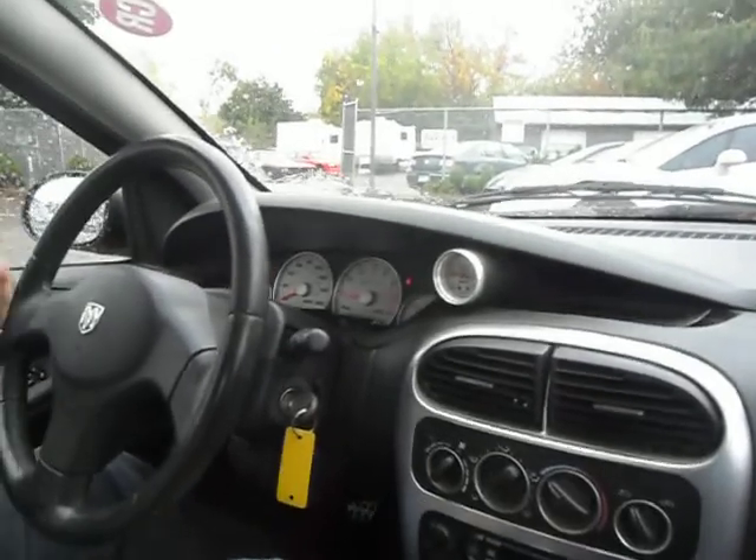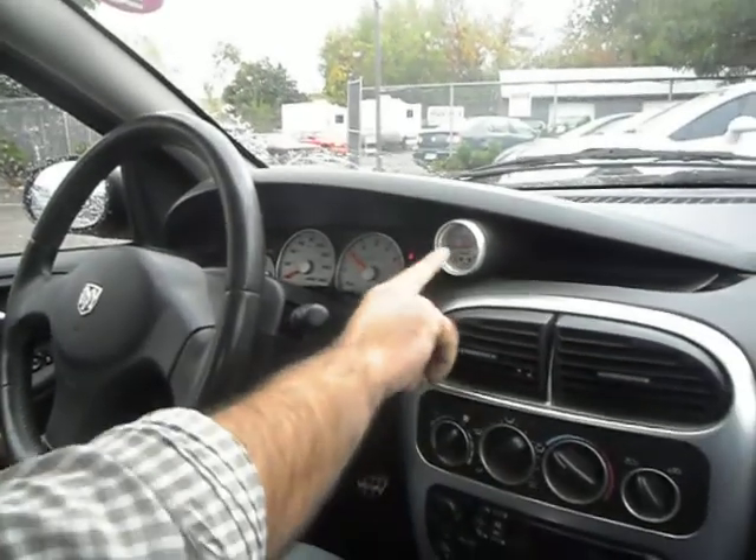Vehicle has 108,000 miles. It idles right where it's supposed to — no misfire, no hesitation. It's got a turbo boost gauge.